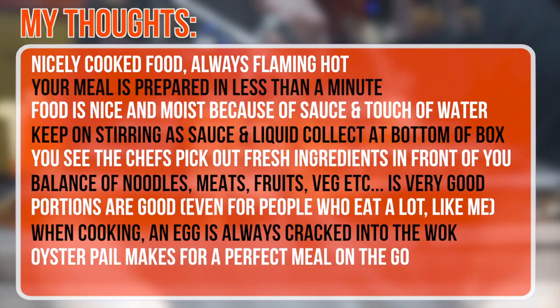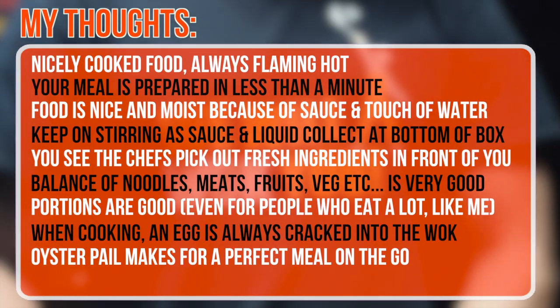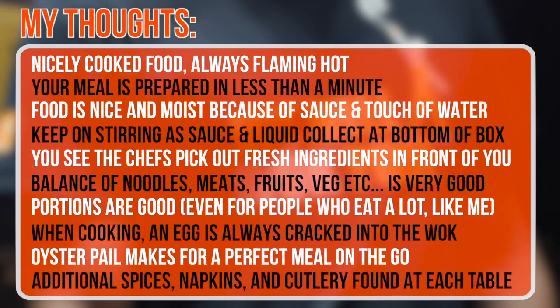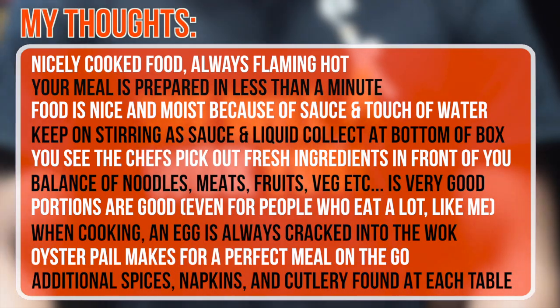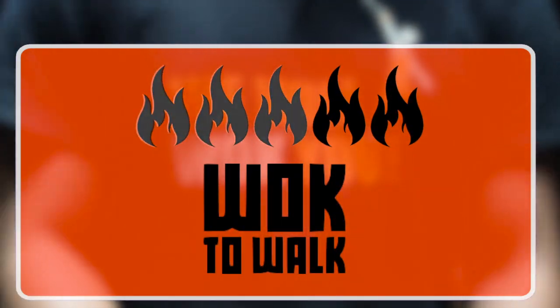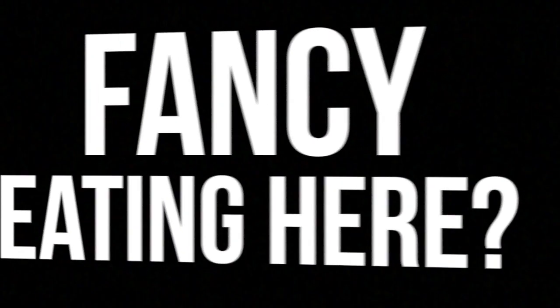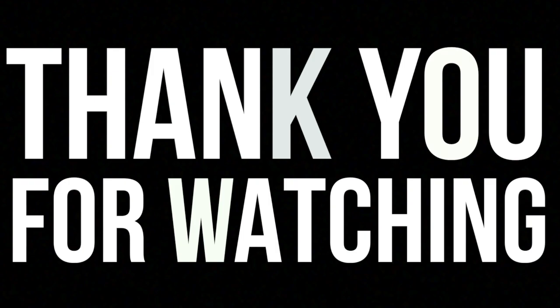The oyster pail you get your meal in nicely acts as a perfect makeshift bowl, for if you decide to go for a stroll with your stir fry. However, if you decide to eat in, additional spices, napkins and cutlery can be found on each and every table. So, Wok to Wok — I'm giving you 3 out of 5 flames. Fancy eating here yourself? Go to their website and find your nearest wok. But until next time, thank you for watching.